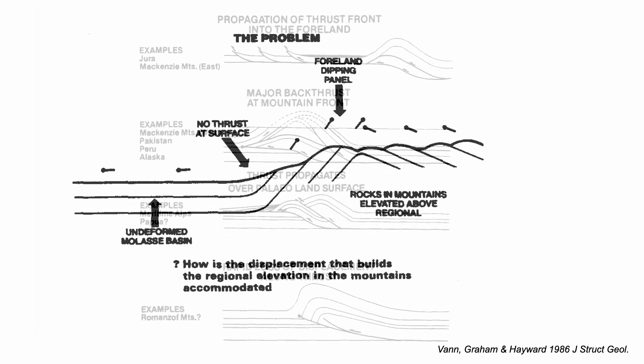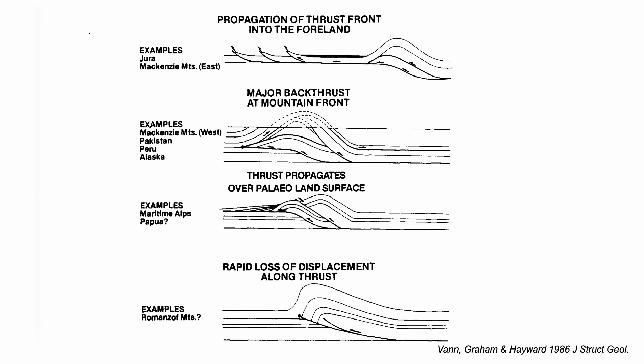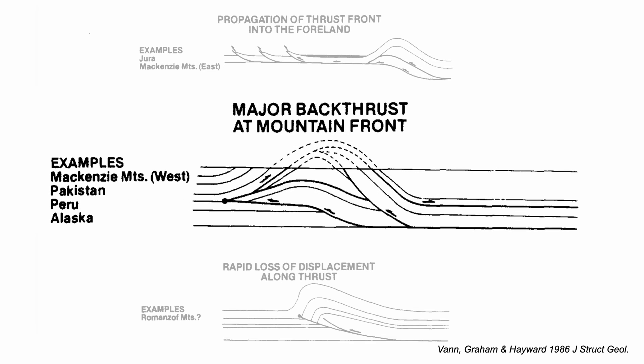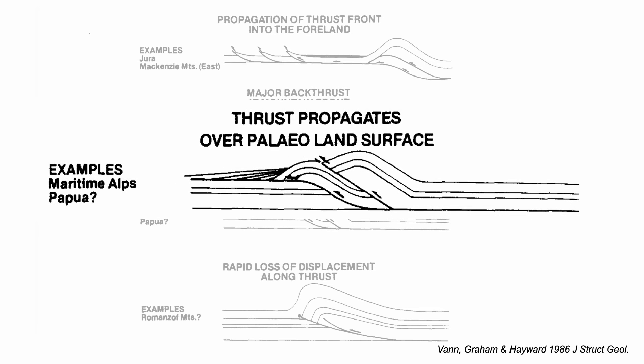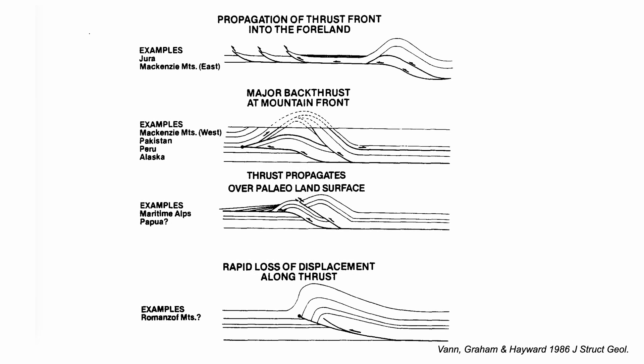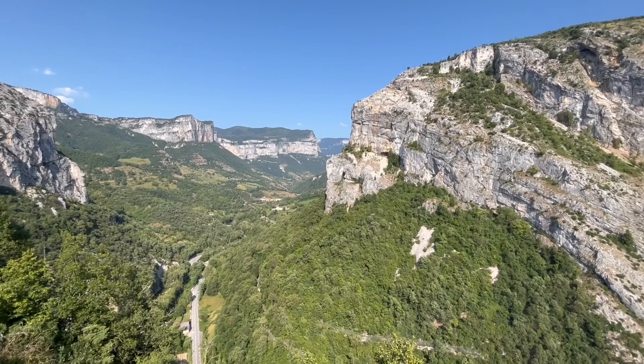In 1986, Ian Van, Rod Graham, and Tony Hayward published a paper outlining the options for mountain front structures, giving four distinct alternatives. Solution 1 has displacement passing out from the mountain front to structures developed in the foreland. Solution 2 has the mountain belt burrowing into the foreland, displacement accumulated by back thrusting. Solution 3 has the thrust front buried progressively by synkinematic sedimentation. And solution 4 has the rapid loss of displacement splaying out into the mountain front monocline.